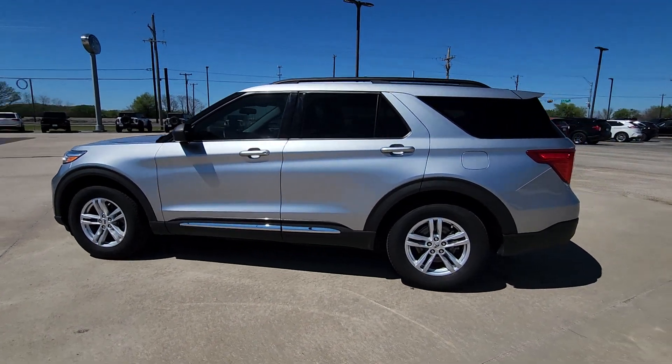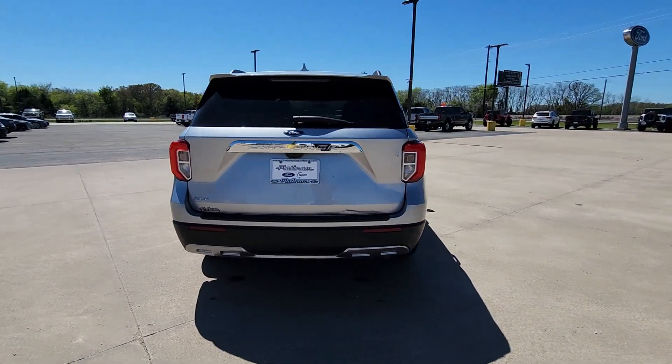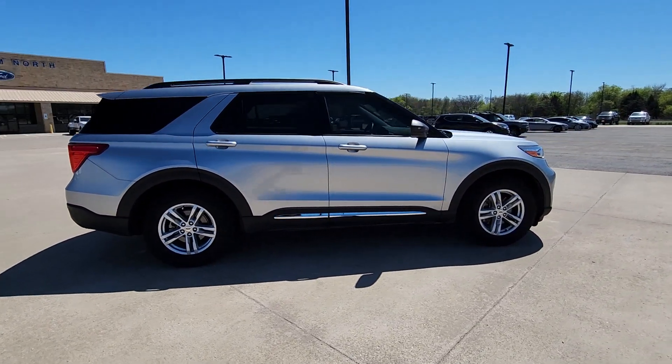Your next car could be the 2020 Ford Explorer. With less than 45,000 miles on the odometer, this vehicle provides excellent value. Here's an Explorer that brings an uncompromising spirit to all your adventures.